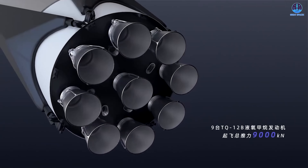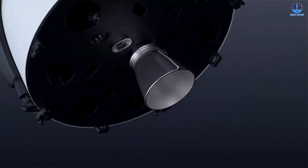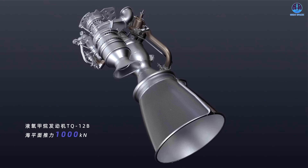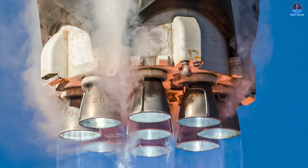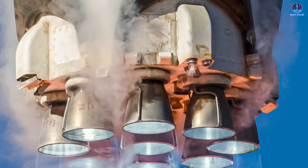So what went wrong inside the engine at this decisive moment? Based on the visual evidence, the booster experienced an abnormal combustion event. In aerospace terminology, this is known as a rapid unscheduled disassembly, a catastrophic failure triggered by engine instability.